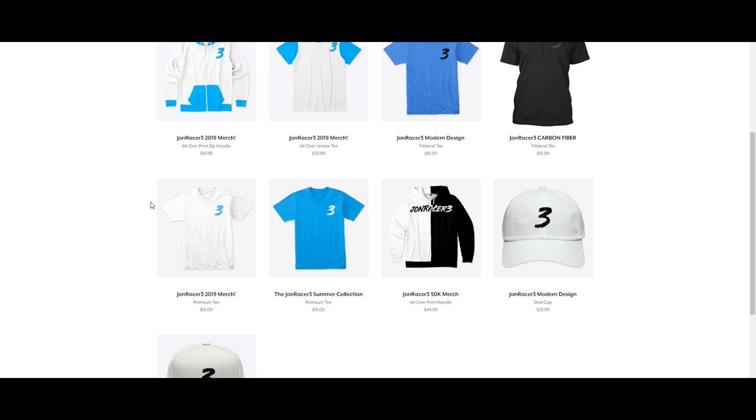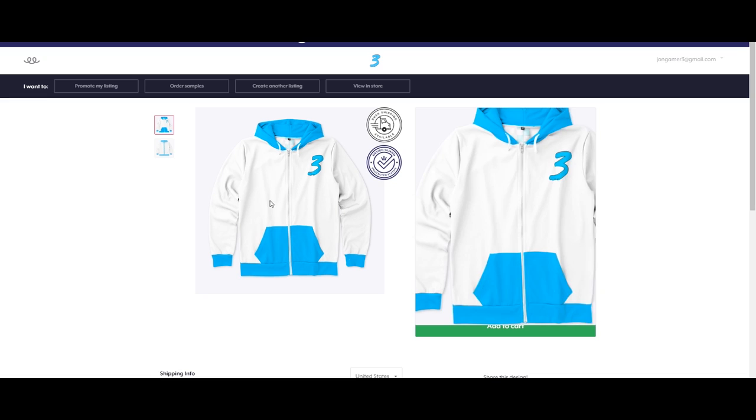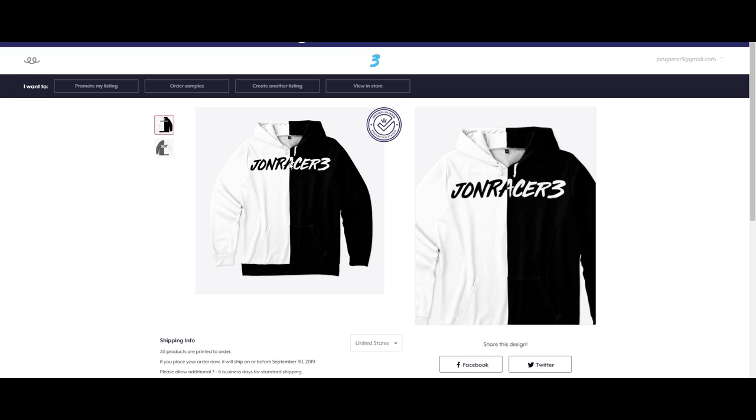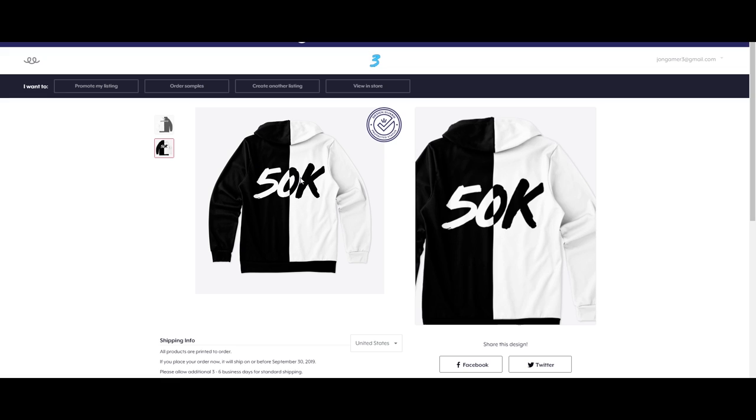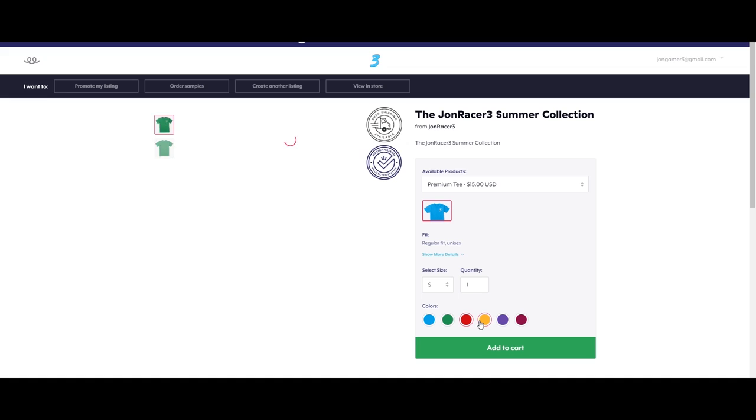I interrupt this video to let you guys know about my merch shop. If you click the link in the description, it'll take you to the website where you can buy some fantastic JohnRacer3 merch. We've got the JohnRacer3 2019 hoodie in both blue and white — one of my personal favorites, very nice quality. We've also got the JohnRacer3 black and white 50,000 subscriber exclusive hoodie — very nice, very stylish. But if hoodies aren't your thing, we also have some regular summer collection t-shirts.